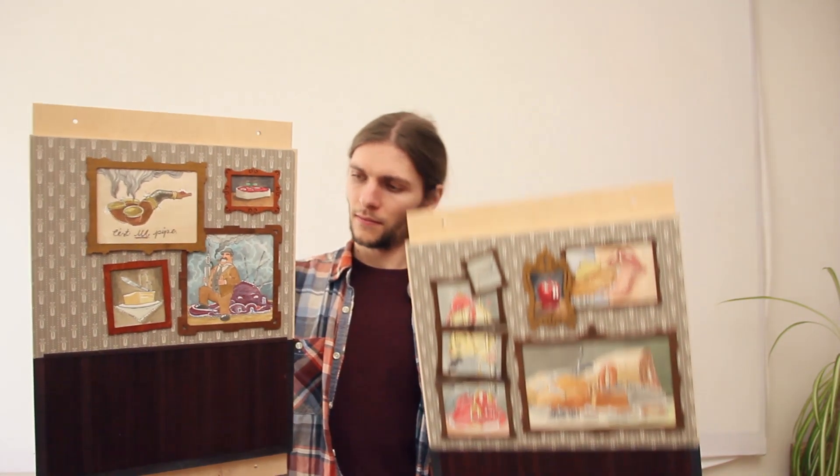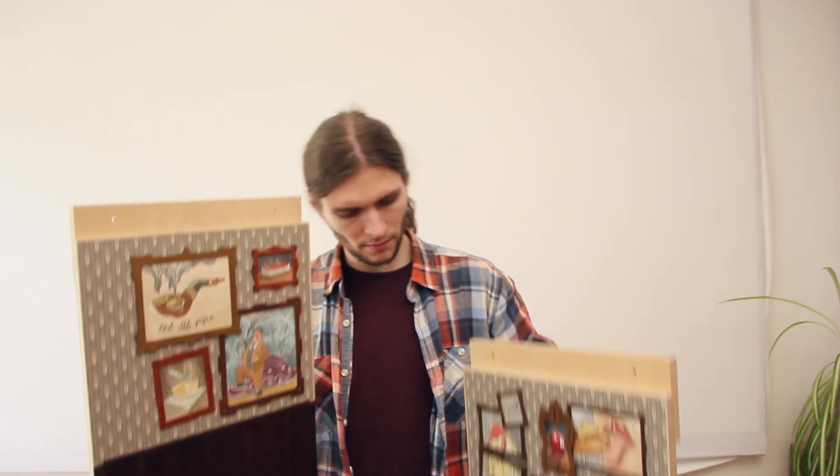The set piece is now basically finished and ready for shooting. Some minor details are still left in preparation, of course, but it's not too much.